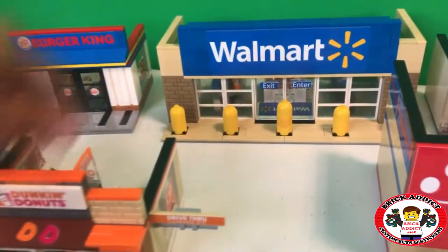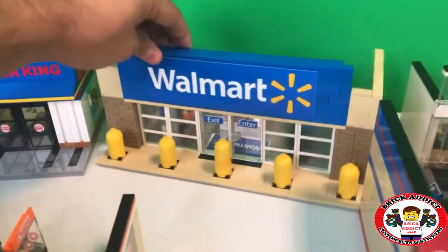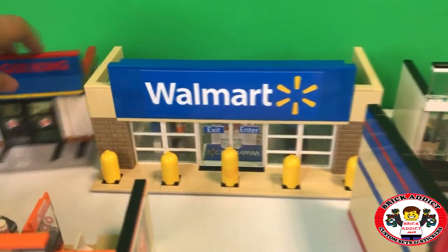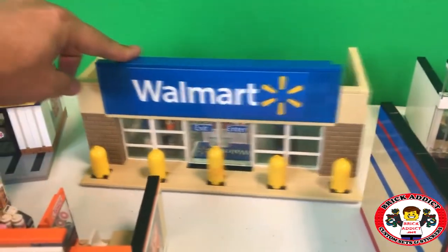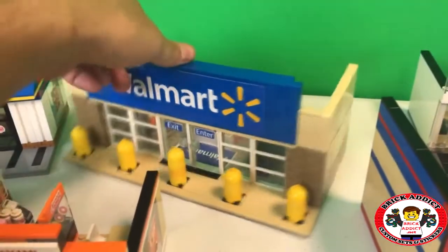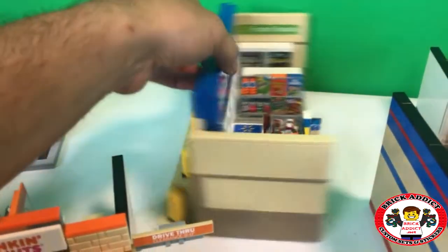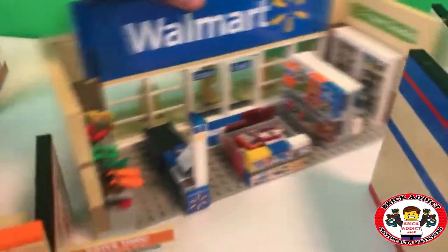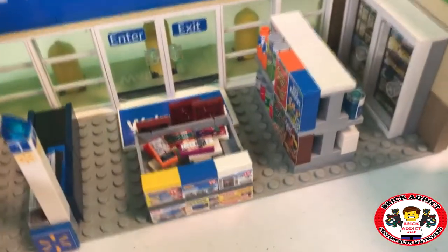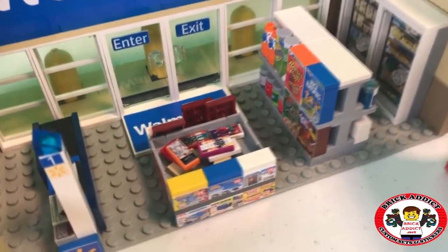And another fan favorite — the Walmart Mini. Here's something cool: we're getting ready to do a Target Mini. We've got the larger size Target, so we're gonna do a Target Mini — it's gonna be this size but it's gonna be Target. Pretty detailed set. Got the fresh produce section, a checkout lane, the $5 DVD rack.